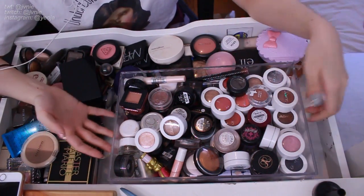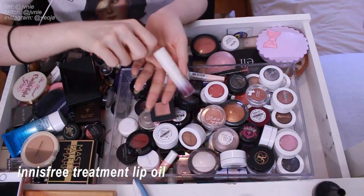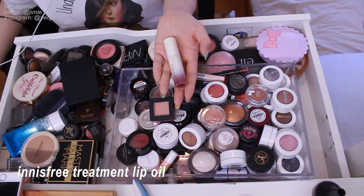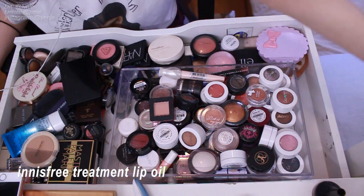Moving on to this drawer. First off I see this Innisfree lip oil. This is a product I talked about in my last video. I'm gonna get rid of it because it's really old and I just don't use it.